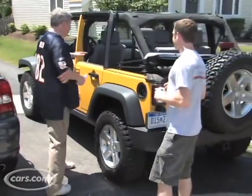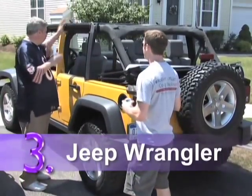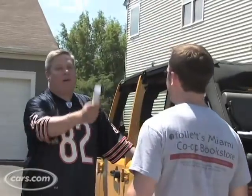Number three on our list is what a lot of people really consider for tailgating — it's a Jeep Wrangler. It seats five people comfortably, it's got a floor you can wash out, and it's got these speakers right here so you can really rock out when you need to. Yeah, get your Wham on there — George Michael, he's a genius.